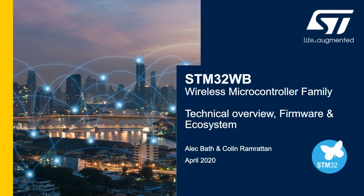Good afternoon, I'm Alec Bath, wireless applications manager for microcontroller products in the Americas. I'm coming to you from my basement home office laboratory, staying safe, practicing good social distancing, and I hope that you're doing the same in these trying times.